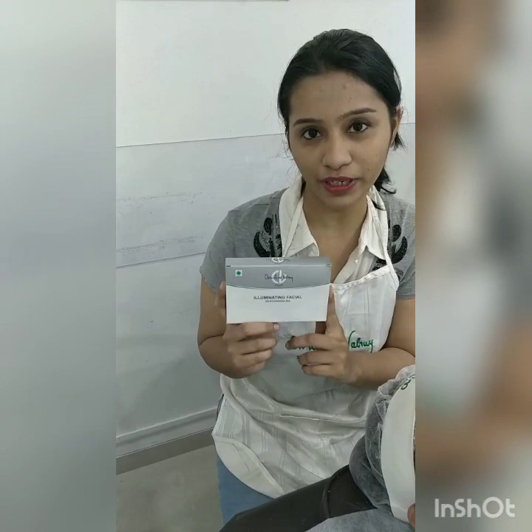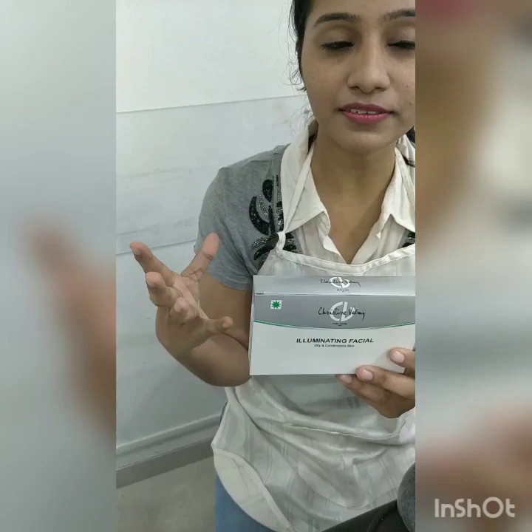This facial is all about rose. As you know, rose is a flower which enhances your beauty — the aroma, the fragrance. Rose helps as an antioxidant product which helps to reduce your sensitiveness, your redness, it calms down your skin. So let's see the result of today's illuminating Rose Glow Facial.